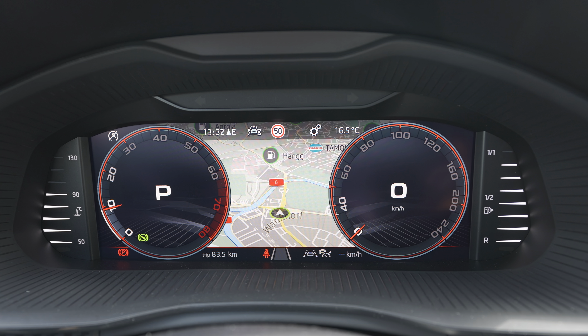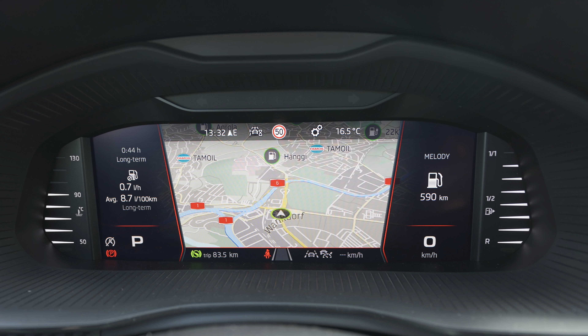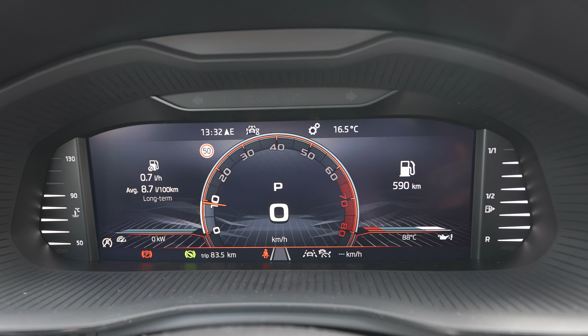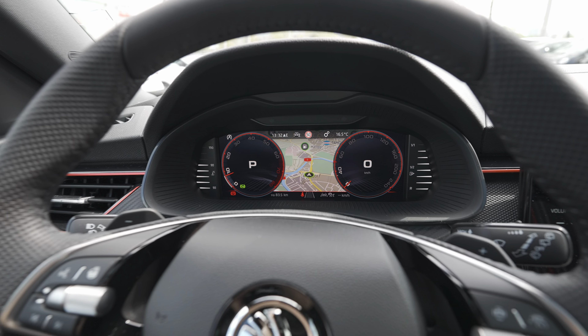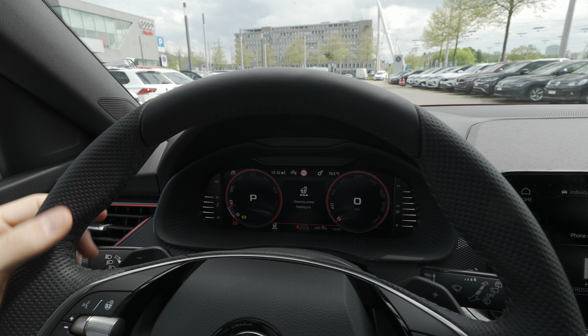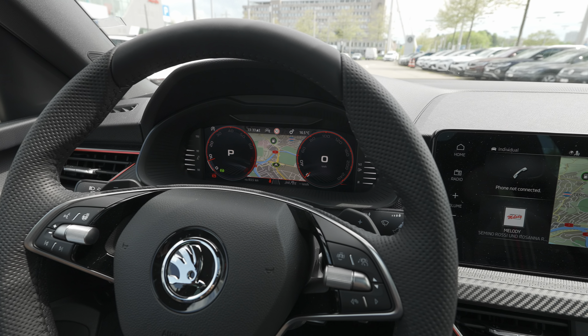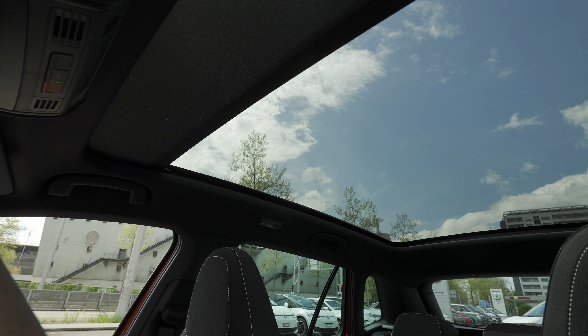The digital cockpit screen is highly customizable. You can select from driving view, assistant system view, navigation, audio, telephone, vehicle status, and driving data with consumption. With navigation active you can show the full map on the screen, or navigation on one side with consumption or other data alongside. There's also a sporty driver view or a sport view that looks really cool. This is one of the best digital cockpits out there — I absolutely love it.